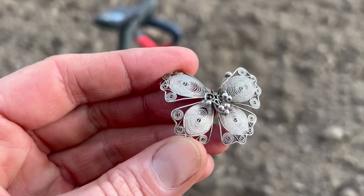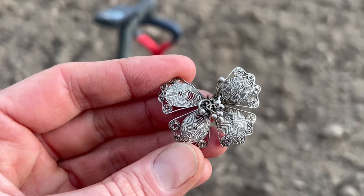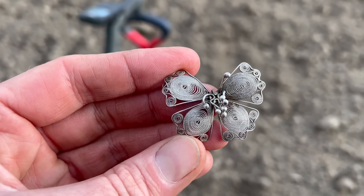What a day I've had today folks — we've got potentially 2000 year old Roman silver, we've got a unicorn, and we've also got a silver butterfly, so don't go anywhere.